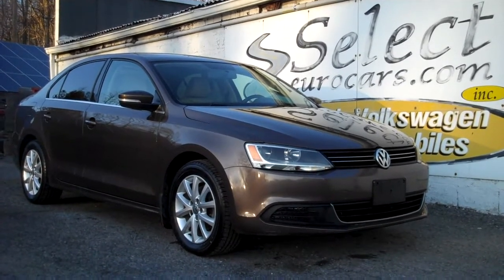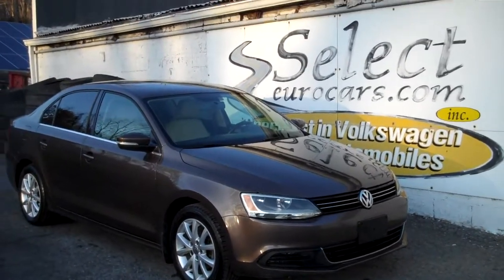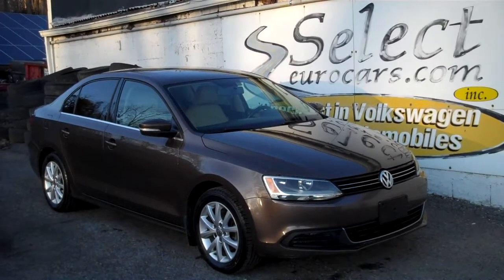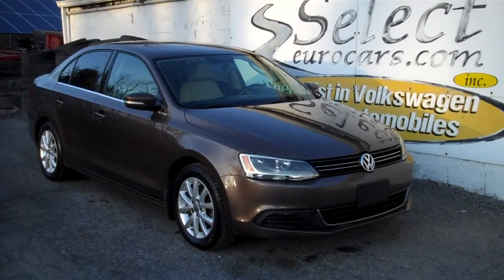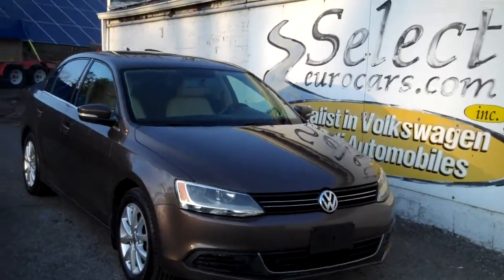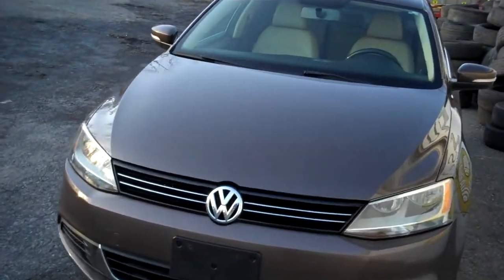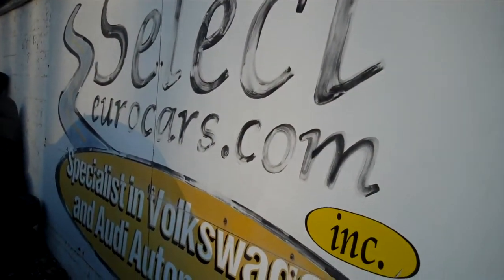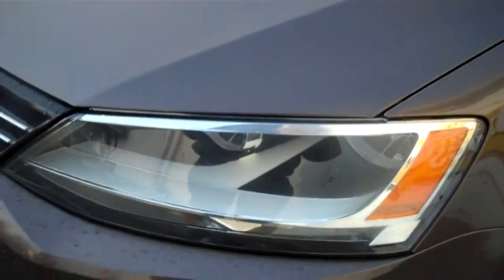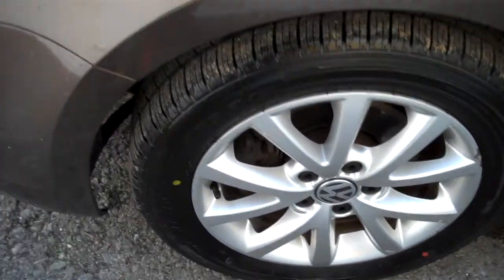2014 Volkswagen Jetta SE, front-wheel drive. The two-liter four-cylinder is the engine — what we call the power plant. Volkswagen has used it for something like 30 years across multiple models: tried-and-true, simple, no turbocharger or extras. Just good reliable power and excellent economy — EPA is in the area of 34 miles to the gallon.